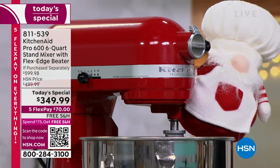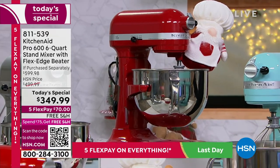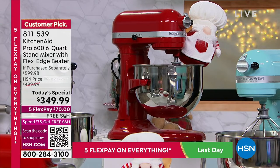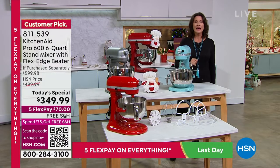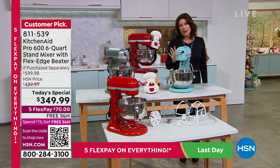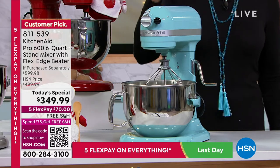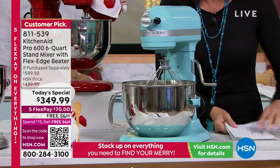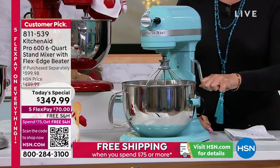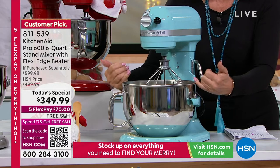KitchenAid has been in our kitchens for over 100 years and is the number one best-selling brand of stand mixers — not just in the country, but in the entire world. What we have today is so special; we have never been able to bring you this before. It's been three years since we've had any KitchenAid as a today's special. This is one of their top-of-the-line models — commercial quality — with a huge six-quart bowl that raises and lowers.